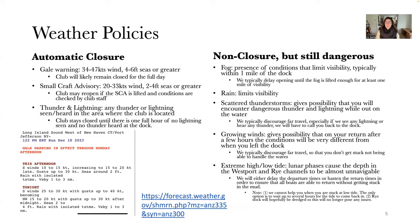Moving on to what I consider non-closure but still dangerous weather conditions — these will not automatically close the club, but I do make members with reservations aware consistently so you can make an informed decision. Fog — the presence of conditions that limit visibility, typically within one mile of the dock — we usually react by delaying the opening of reservation time until fog is lifted enough for at least one mile of visibility. Rain similarly limits visibility, so we typically discourage going out until the rain has stopped.